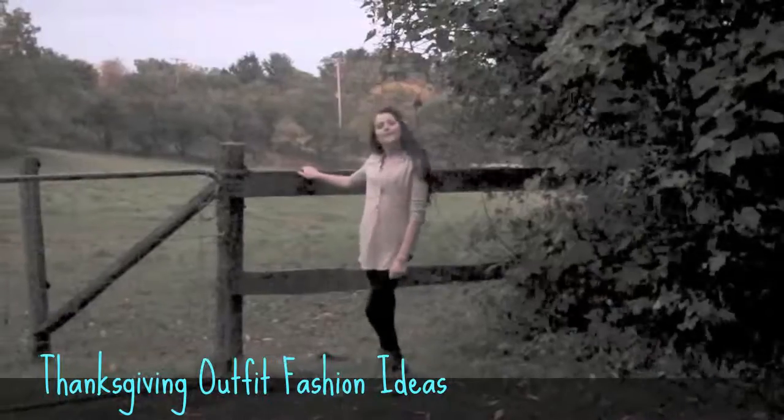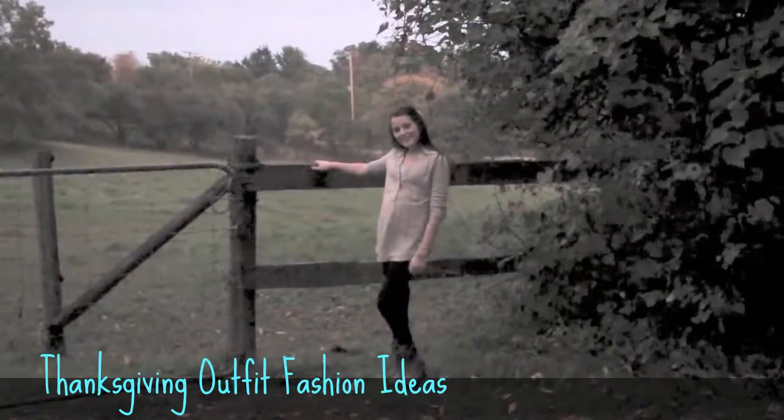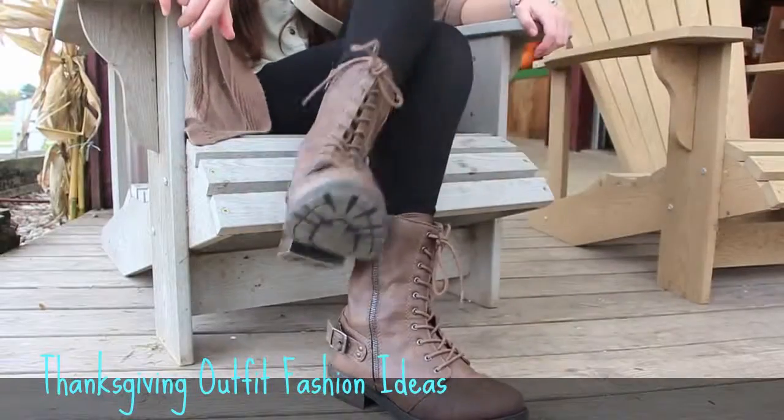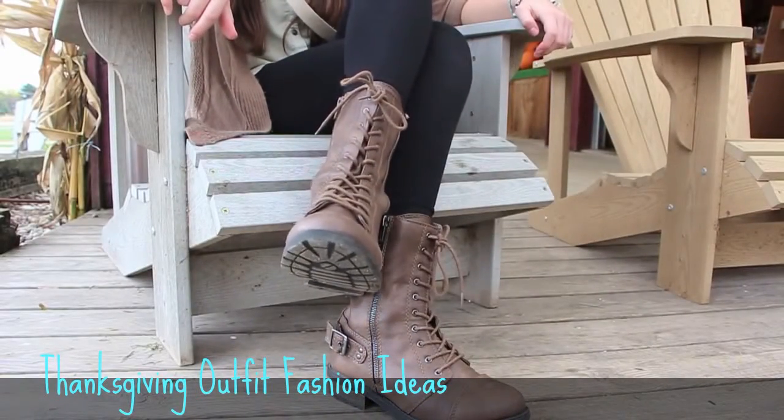And of course, this is a better look at the green blouse that I'm wearing underneath it. For the shoes, I am just wearing my brown combat boots that go really well with the cardigan.